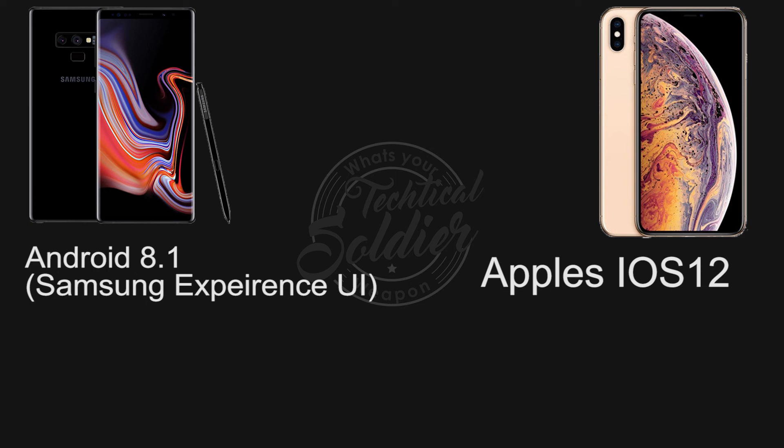The Galaxy Note 9 runs Android 8.1 with Samsung's own Samsung Experience UI on top. It also has the Bixby personal digital assistant, which delivers live translation, food and calorie information, and information about places near you. But the main difference software-wise is the integration of the S Pen, which is now a clicker and a shutter button as well as a stylus.